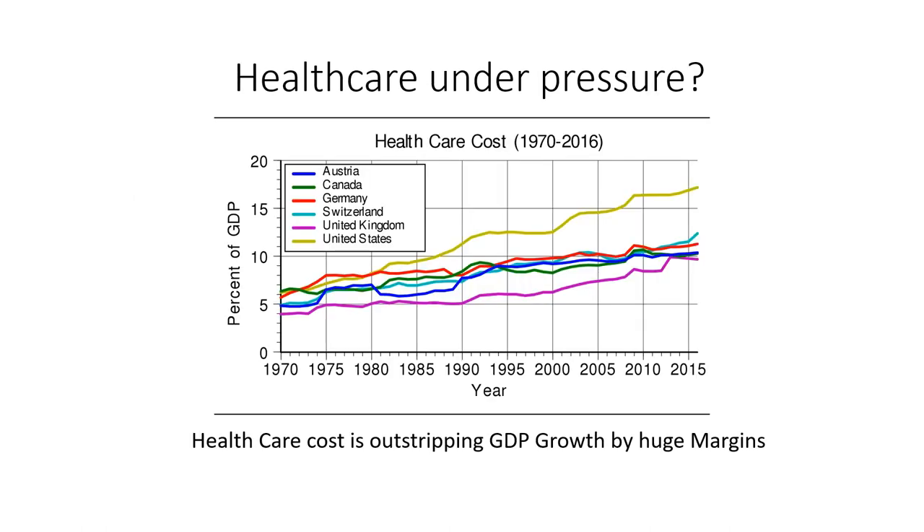Why do I say healthcare is under pressure? Over the last 35 years, healthcare cost development has clearly outstripped inflation and GDP growth. In the United States, in the 1970s healthcare costs equaled about 6% of GDP; by 2015 that trended up to 17%. It has become very expensive, so there is a lot of pressure to reduce costs — but not at the expense of technology advancement and diagnostics.